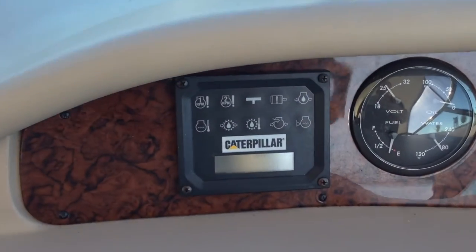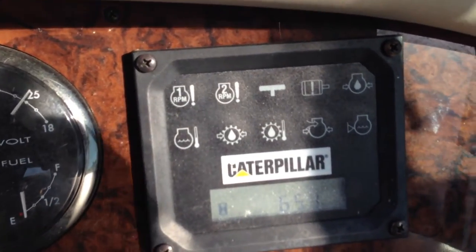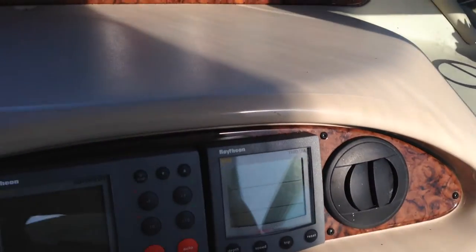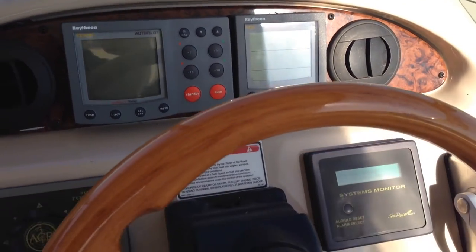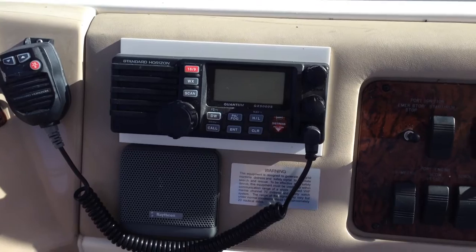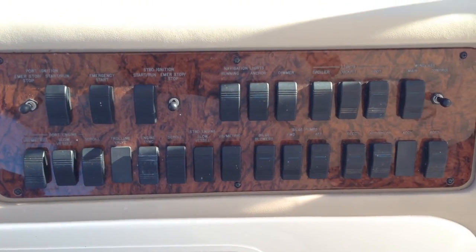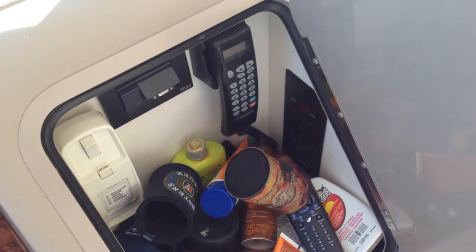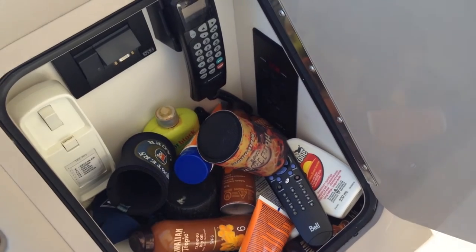The port engine reads 650 hours. Starboard engine reads 651 original hours. Bow thruster controls, ST7000 Autopilot, and Raytheon ST60 Tridata. Standard horizon VHF and ignition switches and light switches. Behind the helm, you've got your KVH and your cockpit air and heat.